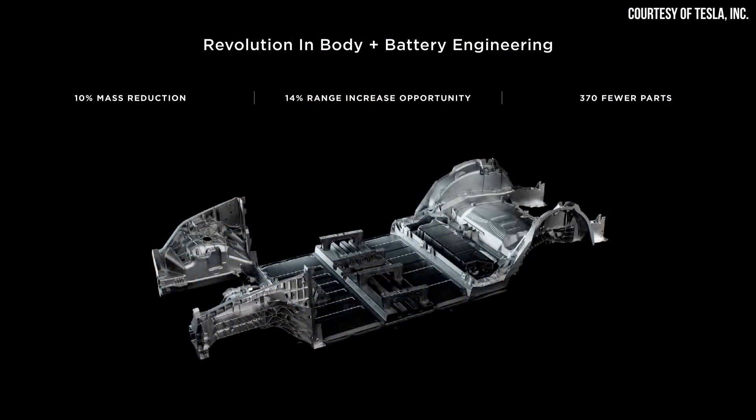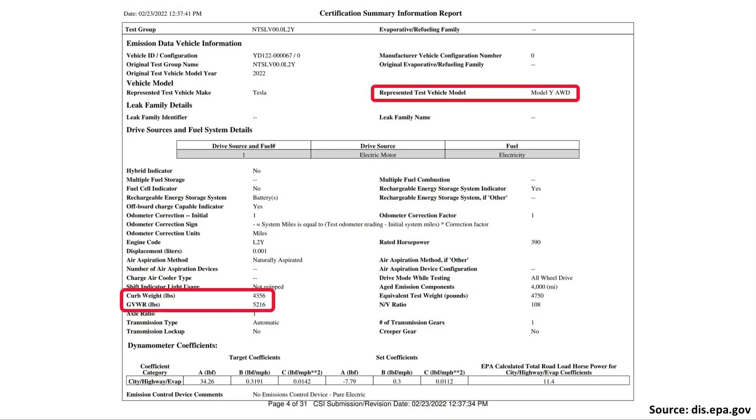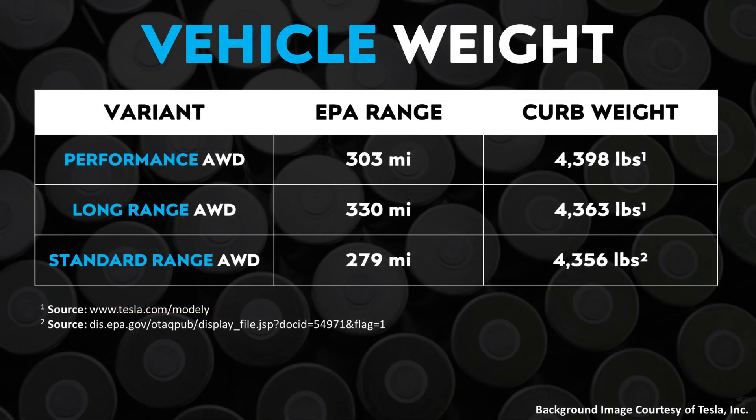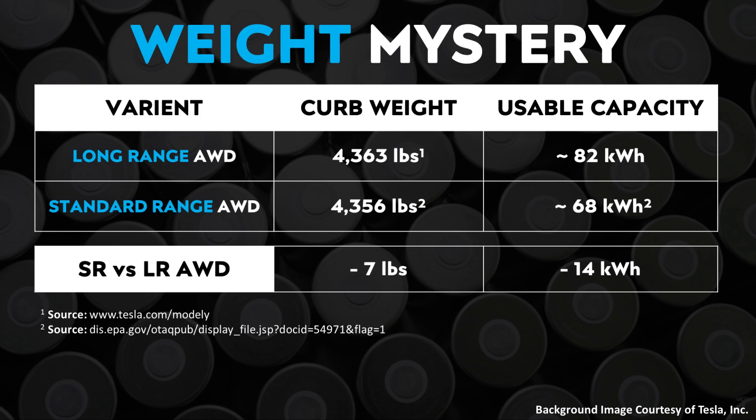Now, if this battery pack is indeed smaller and this is not just a software-limited amount of a larger battery pack, this would lead you to believe — especially based on what Tesla has talked about regarding the benefits of the structural battery pack and reducing the mass of the vehicle — that this Model Y variant should be considerably lighter than the long range all-wheel drive version. However, when you look at the EPA documents, this standard range all-wheel drive Model Y is actually quite heavy at 4,356 pounds, which is only seven pounds less than the long range all-wheel drive Model Y that has a roughly 82 kilowatt hour battery pack.